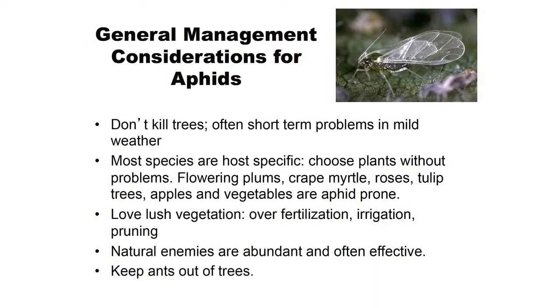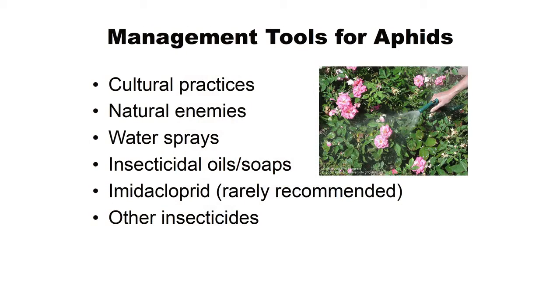The benefit of having aphids is you're going to have lady beetles, and lady beetles are really nice. Tulip trees are always covered with lady beetles and various species — they're good sites for aphid natural enemies. Plants that are over-fertilized will have more lush vegetation and thus more aphids. Pruning at the wrong time also causes that lush vegetation. The good news is there are lots of different natural enemies of aphids — they're often abundant and very effective.